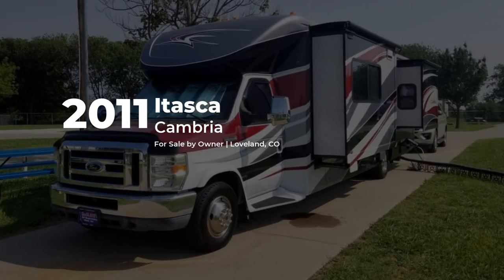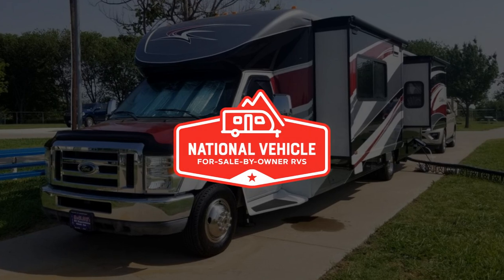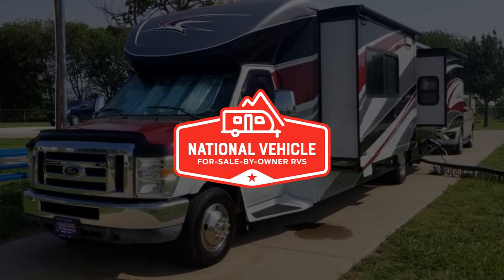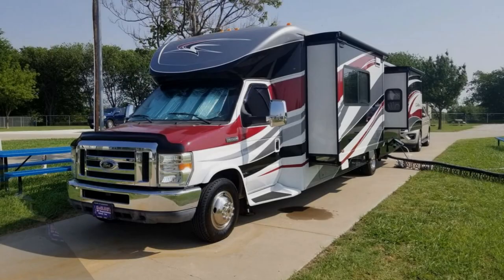This 2011 Itasca Cambria is for sale by owner and is being marketed with the help of National Vehicle, the world's largest for-sale-by-owner RV marketplace.